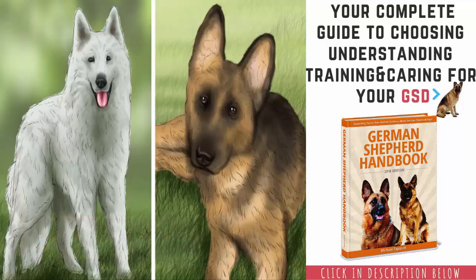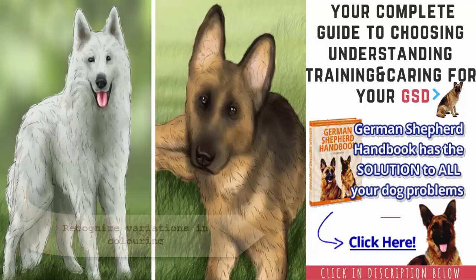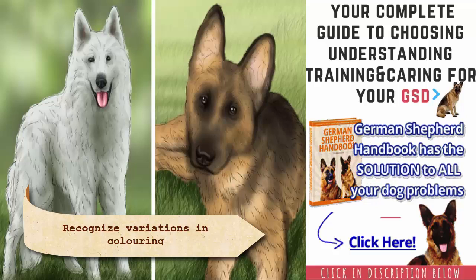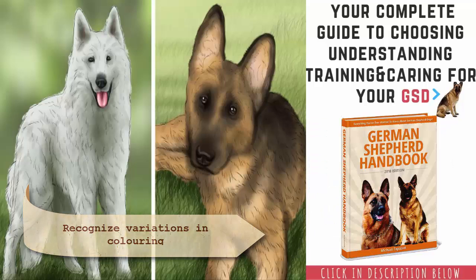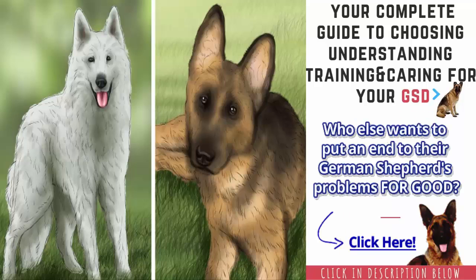Recognize variations in coloring. In rare instances, German Shepherds can have white, blue, or reddish-brown coats. These colors are not recognized by the breed standard but do occur periodically. In fact, the white German Shepherd is actually considered a separate breed in some areas and is called the American White Shepherd.